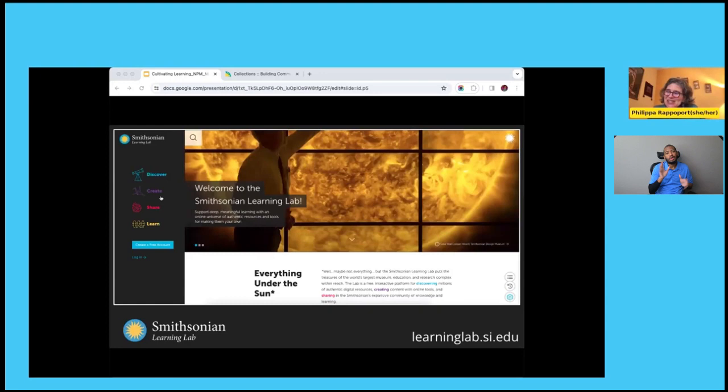You've joined us as part of our programming to enrich the Smithsonian Learning Lab, which is a free online platform where you can discover digital museum resources from across the Smithsonian, create interactive learning experiences, and share your discoveries and creations with others. We will be sharing resources today in the Smithsonian Learning Lab. We've created a special collection just for this session, and you'll be able to find all the resources we're discussing in that collection.